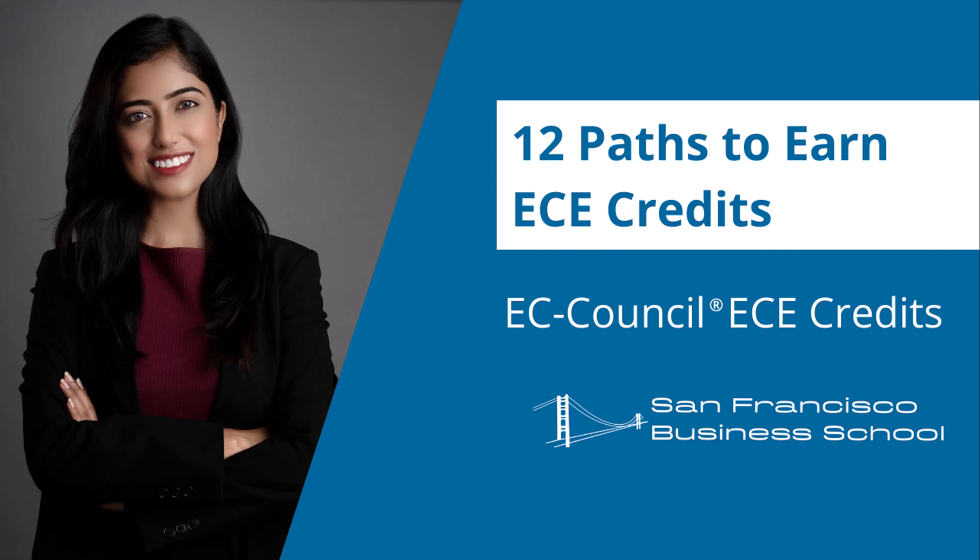12 Paths to Earn EC Council ECE Credits. We will be referring to CEH certification renewal throughout the video; however, the ECE credit earning ways are the same for all EC Council certifications. Certified Ethical Hacker, CEH, is one of the most reputable cybersecurity certifications. EC Council has CEH renewal requirements, and there are certain requirements to earn ECE credits.